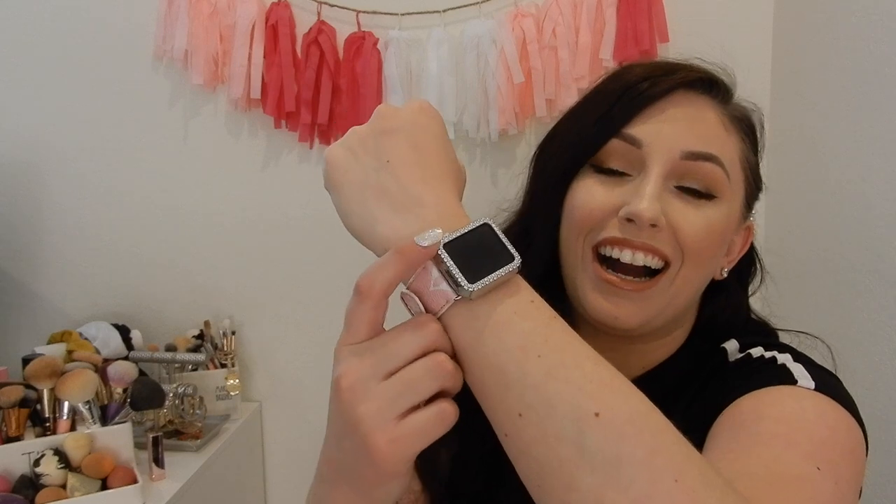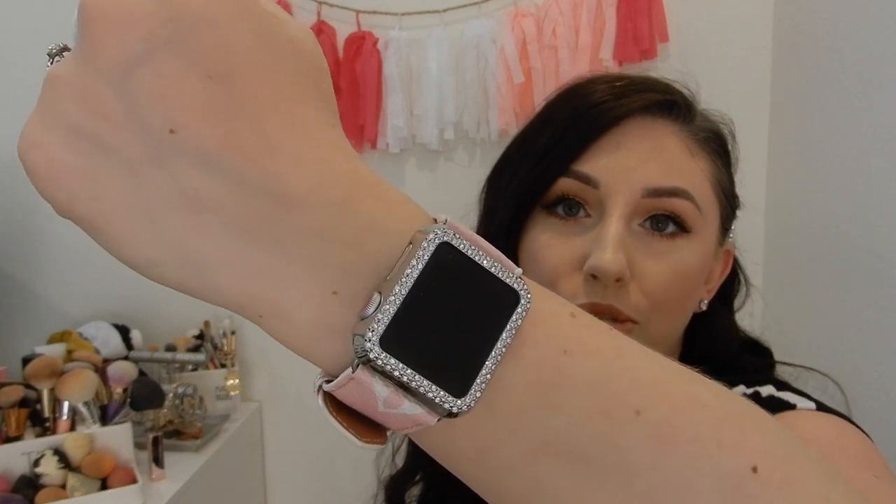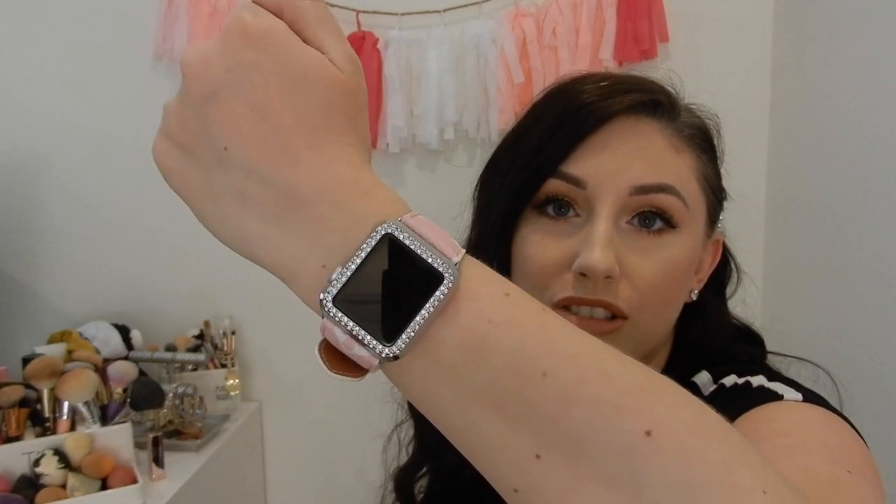So I got the rhinestone bumper to go on with my fake Louie, because your girl's on a budget. They have a ton of different kinds — I think they have black, rose gold, but I got silver because my Apple watch is silver. I didn't want to mix the metals together. I absolutely love it, I think it's so pretty. So if you have an Apple watch and you think it's a little blah, definitely get a little rhinestone bumper — it totally transforms your Apple watch.